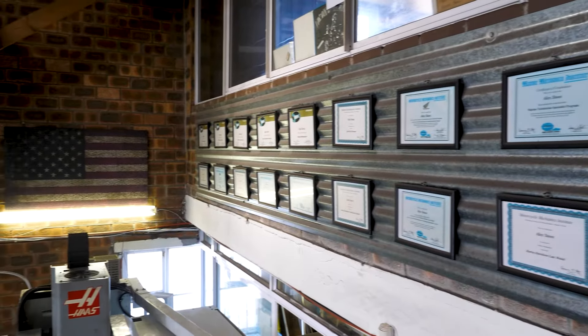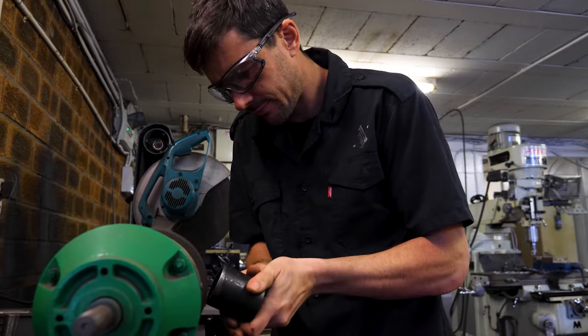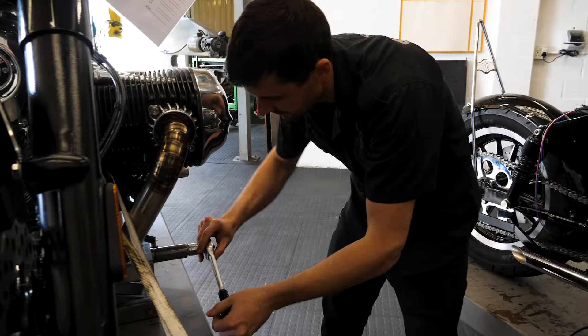I'm a qualified Harley technician and Honda technician, and I knew an ordinary nine-to-five job spinning spanners wasn't for me. As a kid I was always tinkering and building stuff in the garage, growing up on dirt bikes — from there the bug bit me on two wheels.